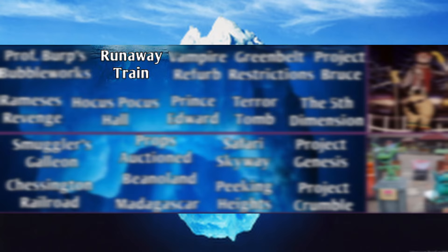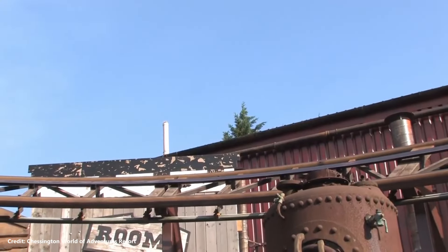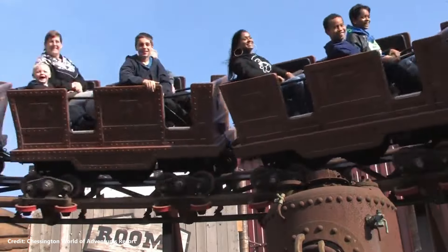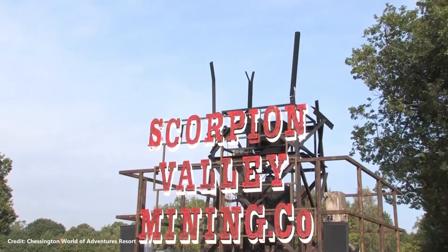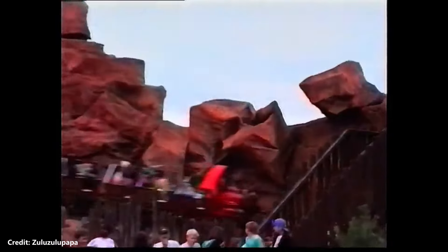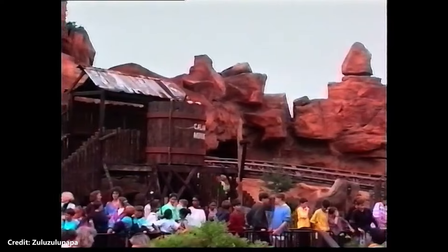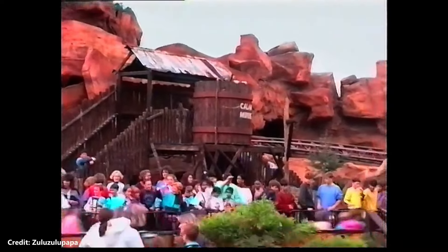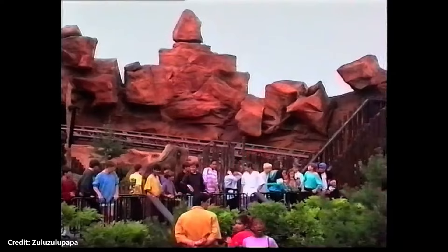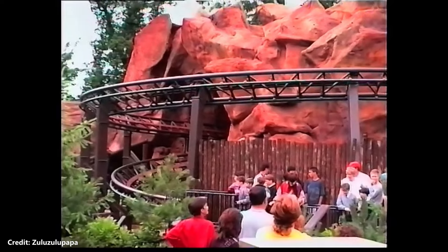Jungle Rangers is a train-themed powered roller coaster manufactured by Mack Rides that opened with the theme park in 1987. The original name of the coaster was Runaway Train. The original roller coaster featured an extensively themed ride area and queue designed by John Wardley himself. The coaster travelled in and out of a large mountain feature which added to the ride experience, however it suffered a prolonged lack of maintenance and was closed in 2012.